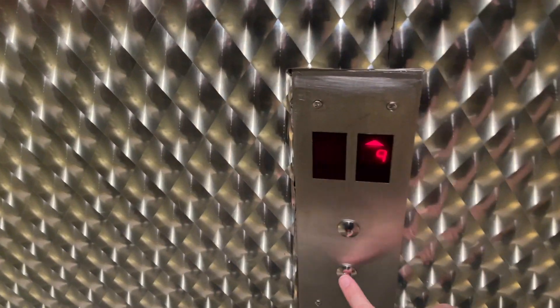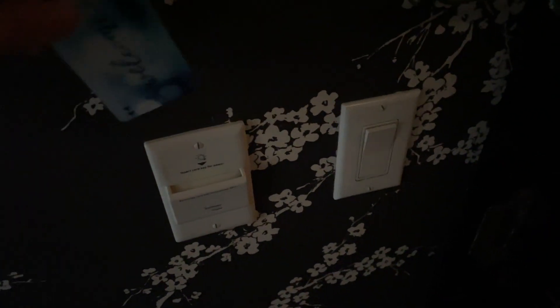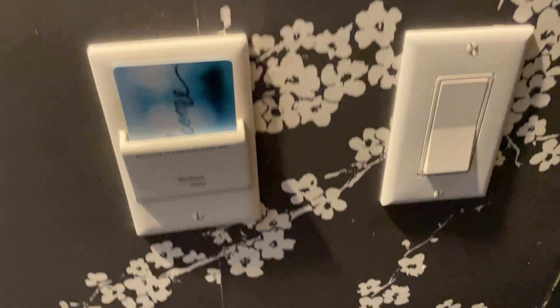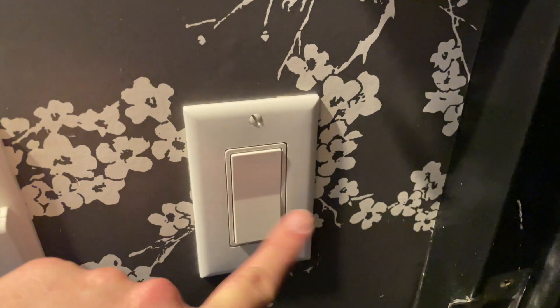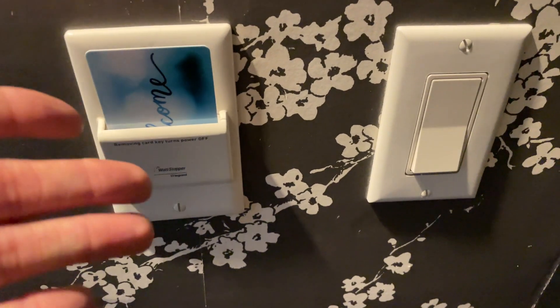The hotel had just one elevator working for most of the stay. You have to put the room key in a slot and leave it there in order to turn on the lights. That's the first time I've seen something like that.